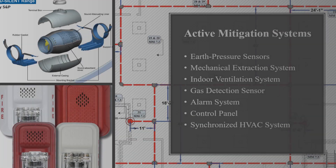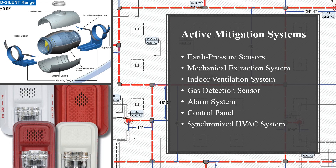An active mitigation system includes earth pressure sensors below the impervious membrane of a structure, as well as a mechanical extraction system, indoor ventilation system, and a gas detection or alarm system. Active methane mitigation systems comprise electrical and mechanical designs for optimal air extraction. Typically, the systems operate using vacuum blowers, pumps, fans, sensors, and a control panel. In this process, HVAC systems are synchronized to accelerate indoor ventilation. An active system includes an alarm that warns occupants if dangerous levels of methane occur indoors.